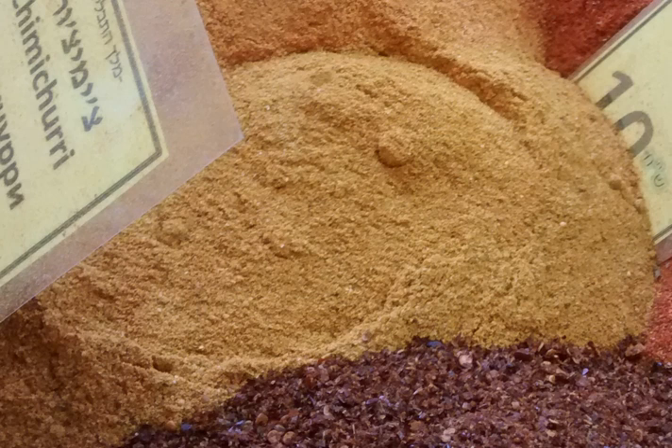curry-style dishes, rice and vegetable dishes, and even as a barbecue rub. It is made from cumin, black pepper, turmeric, and cardamom.